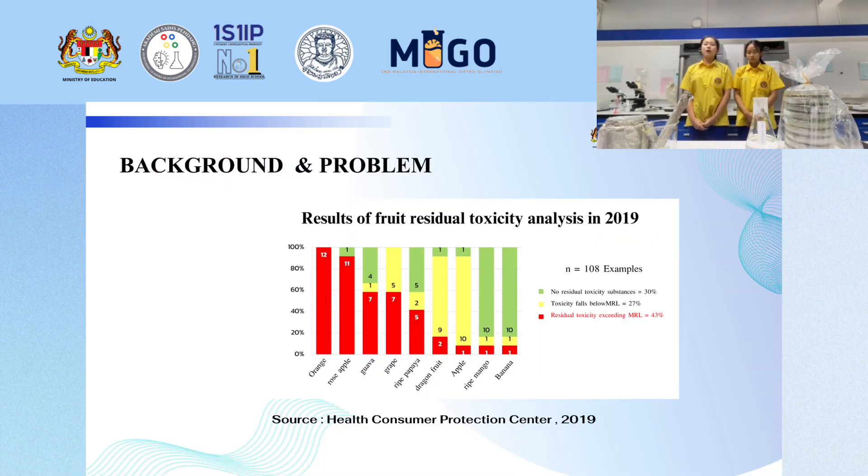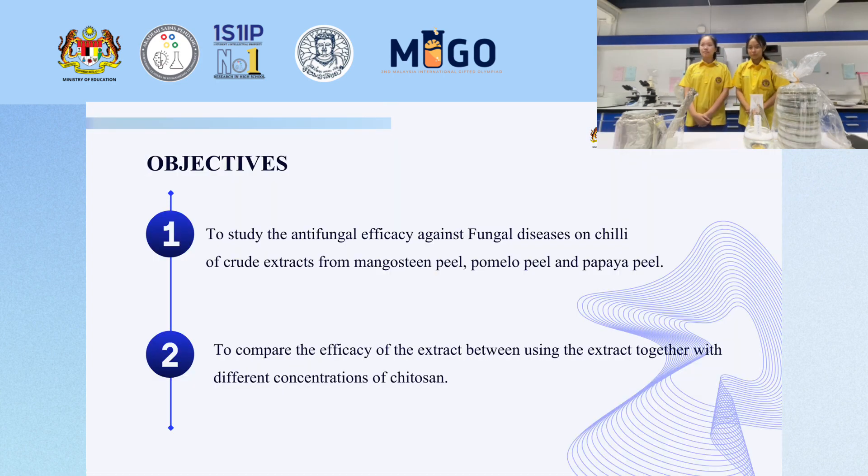The background and problem: previous studies on group extracts from mangosteen peel, pomelo peel, and papaya peel were conducted. The objectives of the study are: firstly, to study the antifungal efficacy of agents for mangosteen peel, pomelo peel, and papaya peel; and to study antifungal efficacy against fungal disease on chili. The last objective is to compare the efficacy of the extracts from mangosteen peel, pomelo peel, and papaya peel.